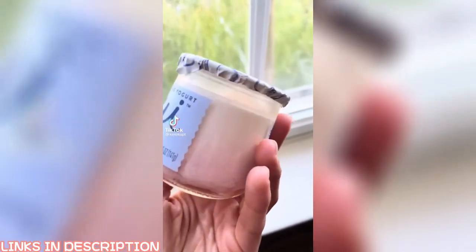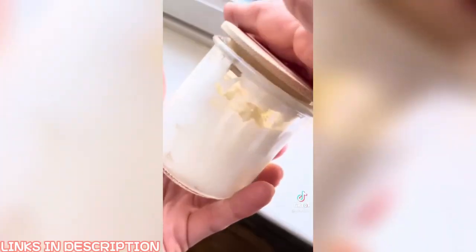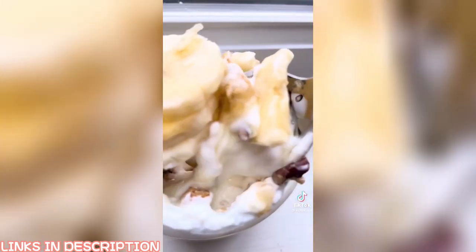I saw this girl on TikTok do this — she cleaned out a jar, bought these lids on Amazon, and now reuses these glass jars for all kinds of things. You could put yogurt in it, use it for portion control, put oatmeal in it — whatever you want. This is fire.